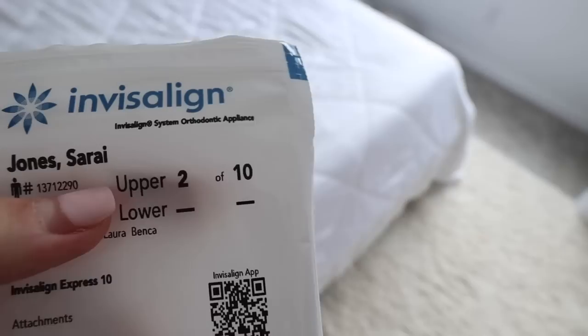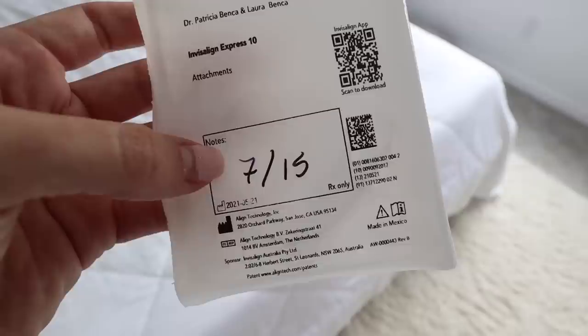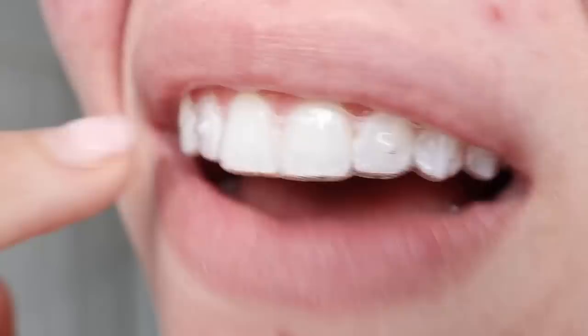I also realized I need to put in my new Invisalign. I only need 10 trays total, which isn't a lot — I think it's over the course of about six months. I'm on my second tray today since it says July 15th. That is way tighter than my last one — this is definitely a lot tighter. That's what it looks like to fix that one tooth. This feels really tight.